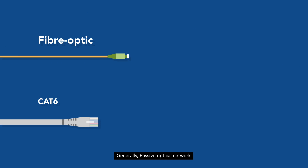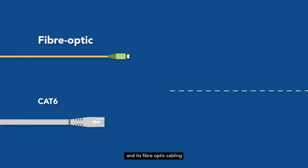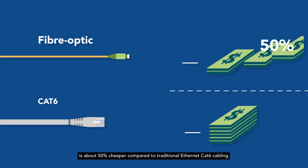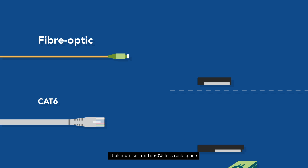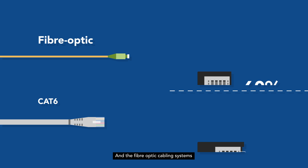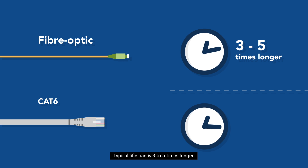Generally, passive optical network and its fiber-optic cabling is about 50% cheaper compared to traditional Ethernet CAT-6 cabling. It also utilizes up to 60% less rack space, which is expensive in real estate expenditure. And the fiber-optic cabling system's typical lifespan is 3 to 5 times longer.